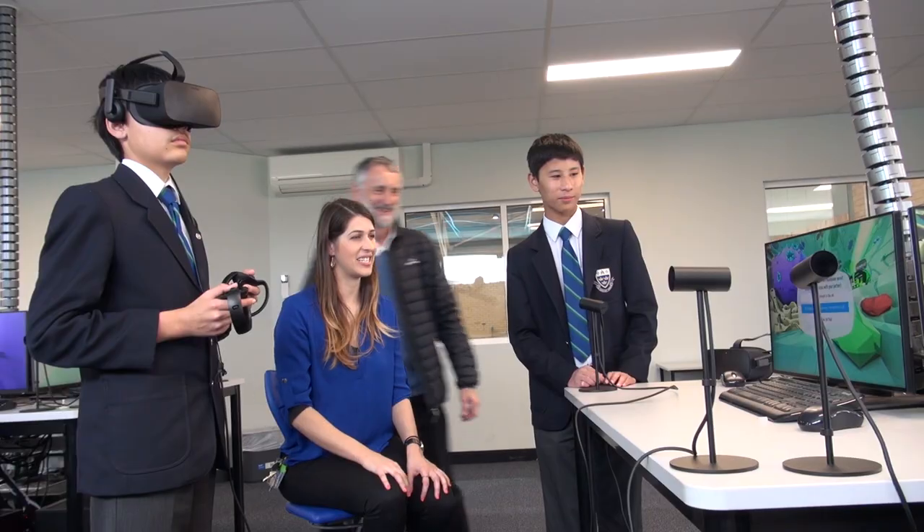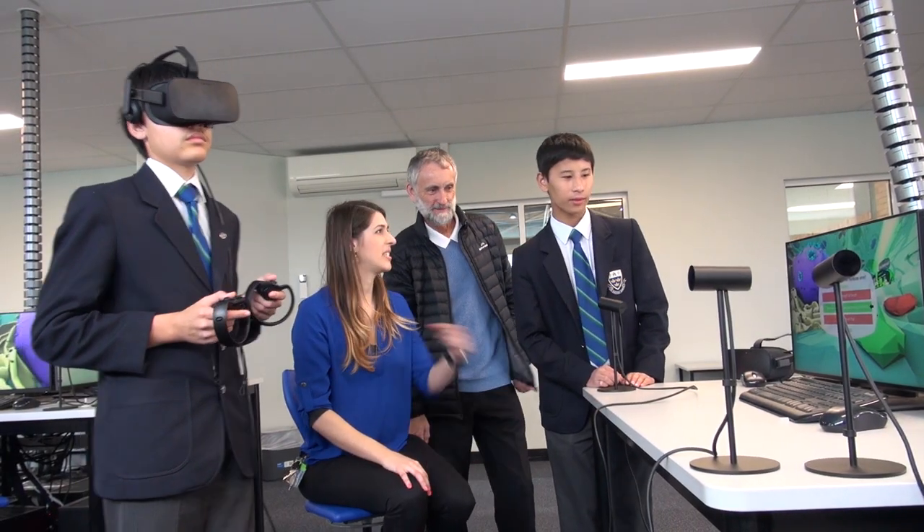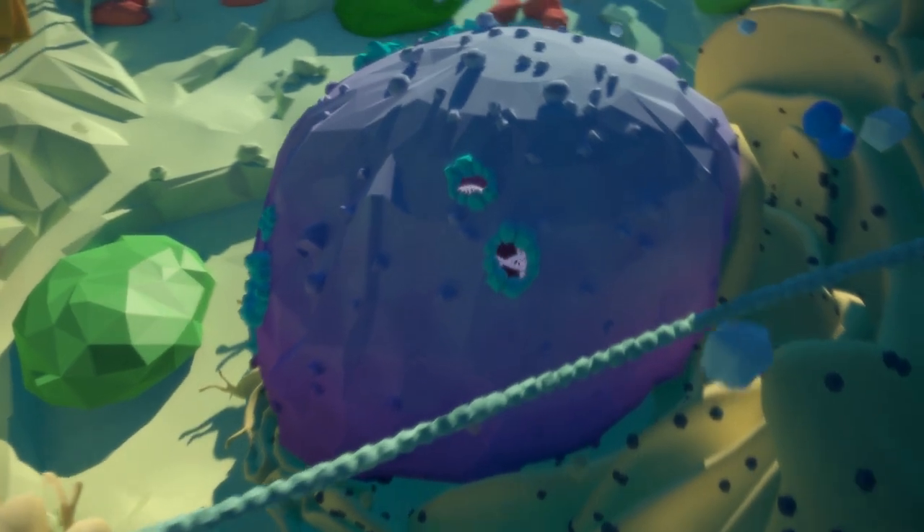The benefit is about the intangibles that you can't teach conventionally. It makes it easier to do things such as three-dimensionality, which you can't do with conventional technology.